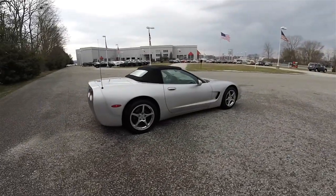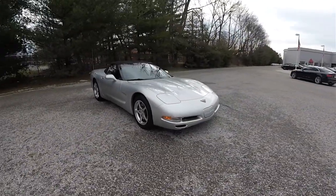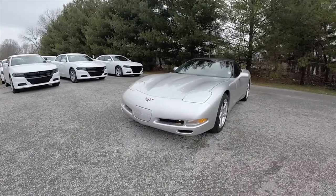Alright, this concludes a quick walk around look at this 2001 Chevrolet Corvette Convertible. If you have any questions or would like to see this vehicle, please contact our showroom — one of our friendly sales staff will be more than happy to answer any questions you may have. And as always, thanks for watching.